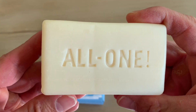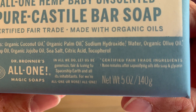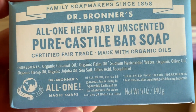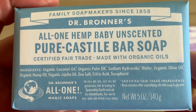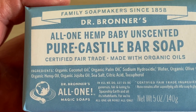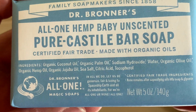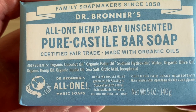Let's go ahead and take a quick look at the soap up close, out of the package and the ingredients. Here's a close-up of the Dr. Bronner's All-One soap. They weigh about five ounces. This is the unscented one — a lot of people like it. I'd recommend this one if you feel like you're sensitive to fragrances. The unscented is just organic coconut oil, organic palm oil, sodium hydroxide (which is all gone — meaning none remains after saponifying oils into soap), water, organic olive oil, organic hemp seed oil, organic jojoba oil, sea salt, citric acid, and tocopherol. That's it.